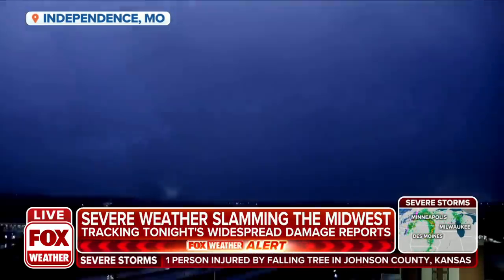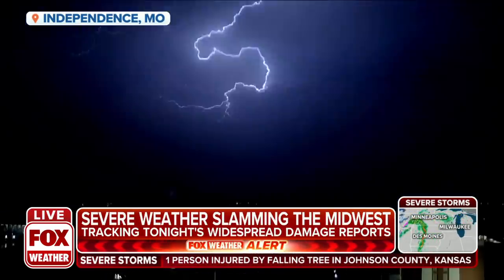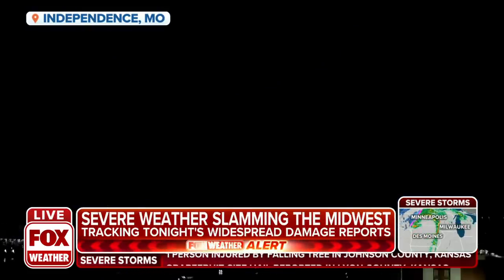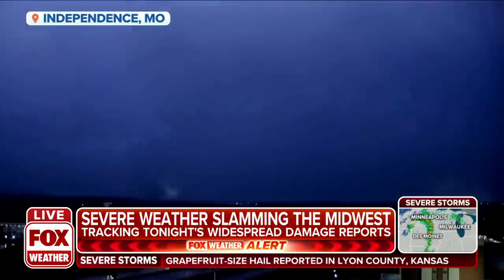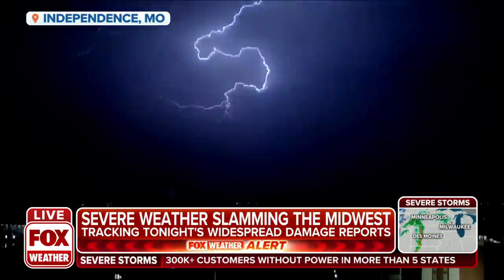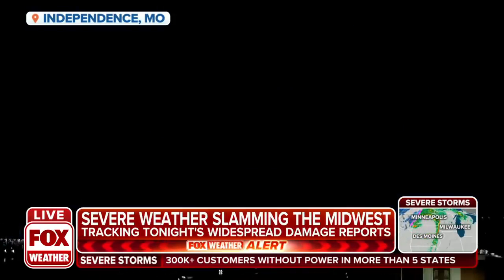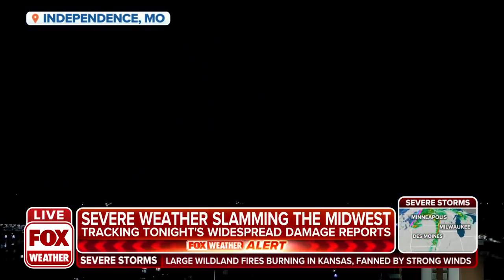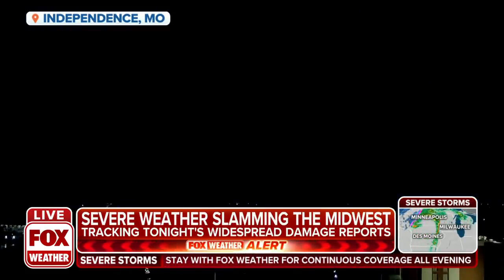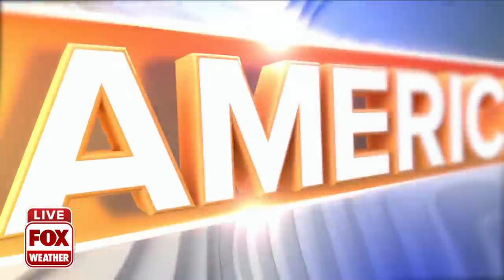Yet another piece of footage of unreal lightning. This is Independence, Missouri, and it appears to be on a loop — just one right after another. Right now we're recapping things and have a minute to catch our breath. No more tornado warnings on the board, though we still have several severe thunderstorm warnings. We'll go ahead and cover those here in just a few moments. Stick around.